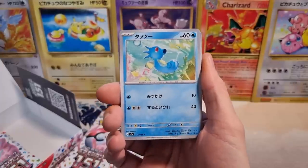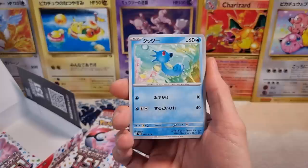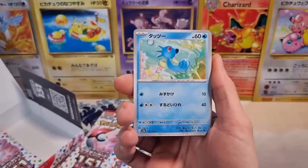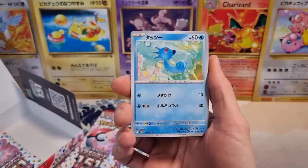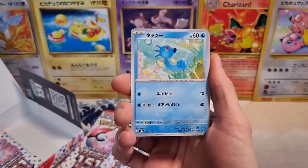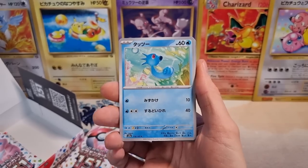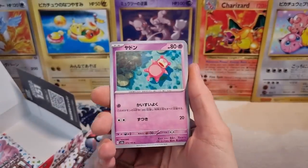I think they're all gorgeous. What's interesting is in this set there are, I think, 12 regular full arts. And with Japanese booster boxes, you get one hit per box. The hit could be a full art, and there being 12 full arts means you're more than likely going to pull a full art — even more likely than usual.